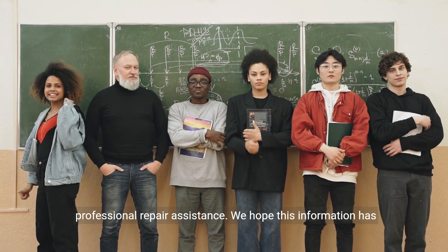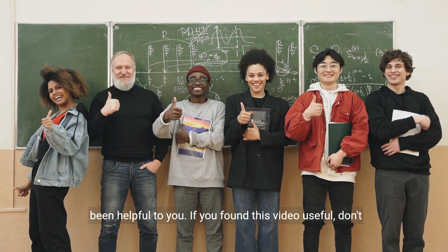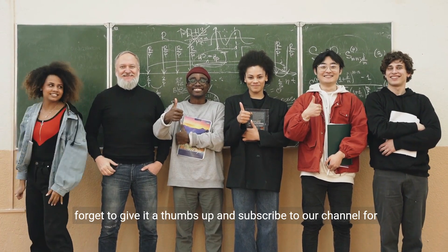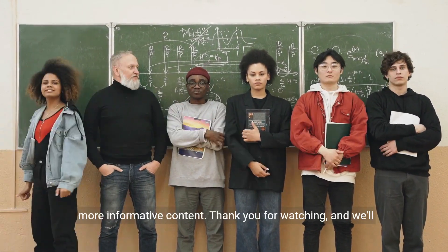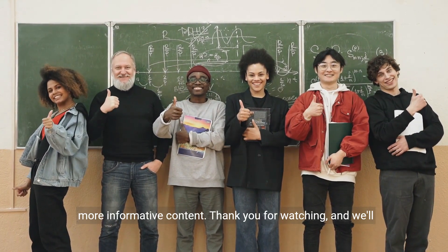We hope this information has been helpful to you. If you found this video useful, don't forget to give it a thumbs up and subscribe to our channel for more informative content. Thank you for watching, and we'll see you in the next video.